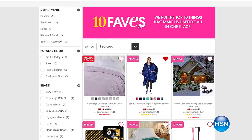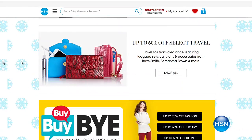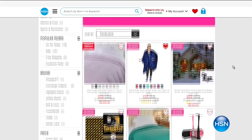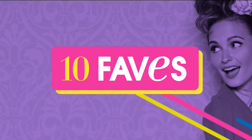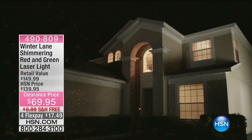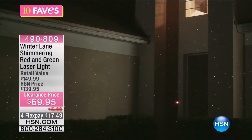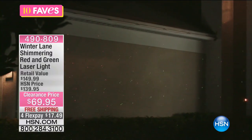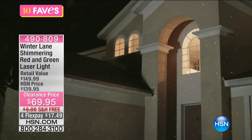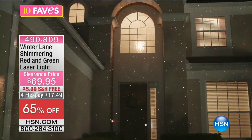If you ever miss anything, visit hsn.com, scroll to the pink button on the homepage, and you'll see all 10 faves we have every day — 10 brand new favorites every single day, so yesterday's don't count. Fave number six — we're going to go to a little holiday delight, thanks to Winter Lane. You're looking at the shimmering red and green laser light. Your neighbor next door might even have these, and I'll explain why the ones we offer are likely superior to others you've seen.